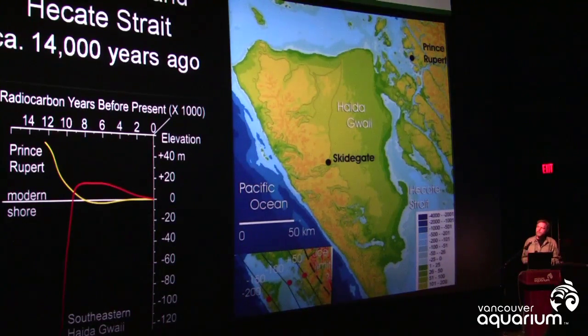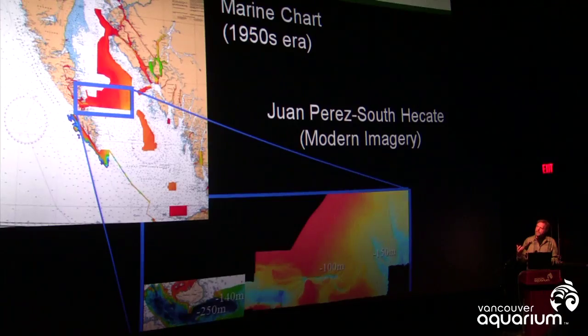All of this is to say that Haida Gwaii has been through some incredible changes — a very dynamic environment — and the archaeology that we try to learn from that environment is a very difficult target to reach, at least for part of the time. Recently, a whole bunch of new technologies have been developed that allow better and better modelling of the ancient seafloor, and for us that's been a great benefit because it helps us understand what the ancient landscape looked like.